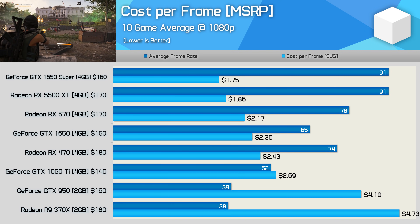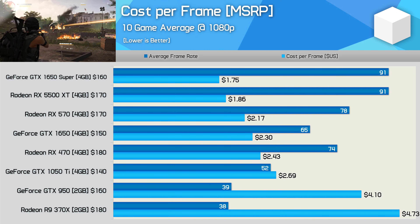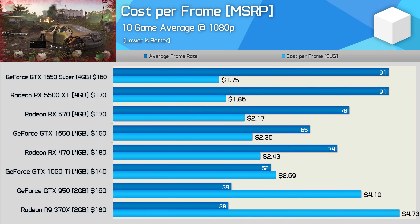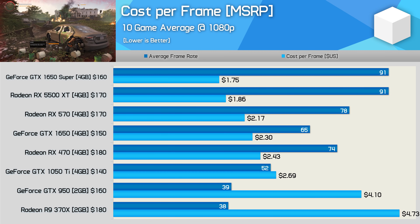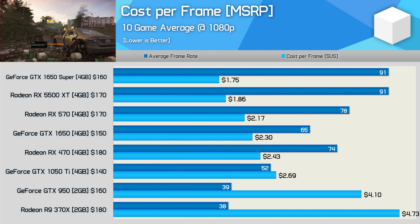This is when comparing the RX 570 at MSRP, not the current market price. When comparing launch prices, the 5500 XT is at best offering a 23% discount over the RX 470 after three years — and the 1650 Super is really not much better. Even ignoring the RX 470 and looking at the 1050 Ti, the GTX 1050 Ti was 34% cheaper than the GTX 950 per frame, while the 1650 Super is just 35% cheaper. Importantly, the 1050 Ti was released just a year after the GTX 950, while the 1650 Super was released three years after the 1050 Ti.